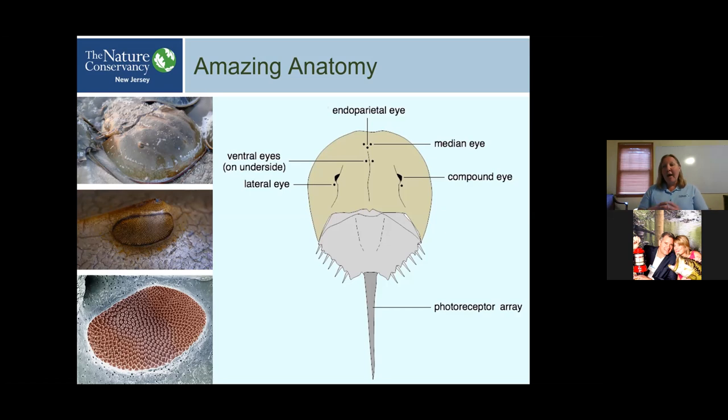For the horseshoe crab, having this variety of eyes and photosensors gives them the ability to move around their environment safely — they can easily locate food and orient as they come up onto the beach. They can sense the moon phase by detecting light to get onto the beach, and then safely return to the water based on those photoreceptors.